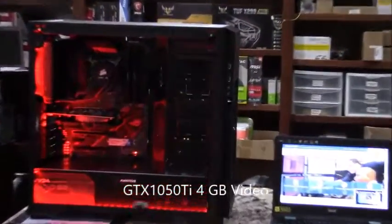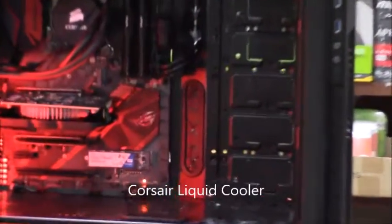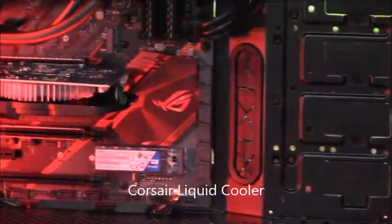This is for gaming and Photoshop, so he went with a GTX 1050Ti — it's got 4 gigs and it's entry level for those who want to start into something.